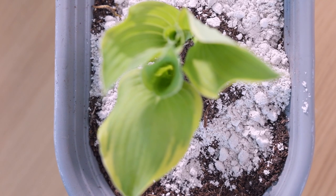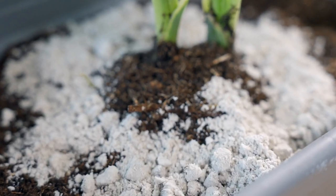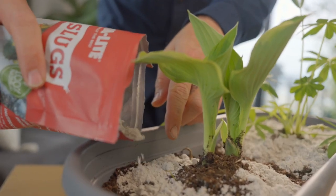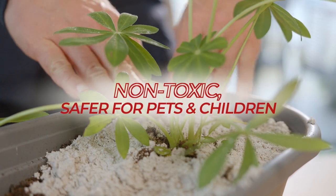It's a natural lava-like product which creates a jagged surface which slugs and snails find it difficult to slide their devilish bodies across. Not only does it look sexy and showcase your plants to best effect, it's also non-toxic so safer for pets and children. Stop slugs and snails in their slimy tracks.